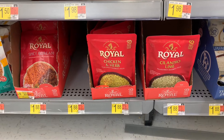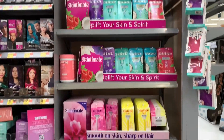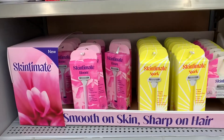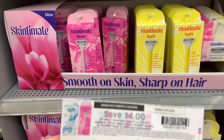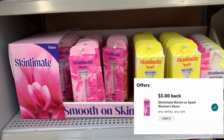The next item is Skintimate Bloom razors at $7.97. I have a paper coupon for $4.00 off, bringing my total down to $3.97. Receiving back $3.00 from Ibotta makes the final cost just 97 cents.